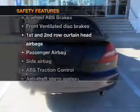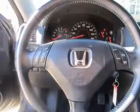And for your peace of mind, the following safety equipment is included: front ventilated disc brakes, passenger airbag, side airbag, and curtain head airbags. Our website offers more information on all of our vehicles. Call us today to start test driving.